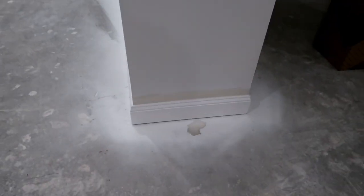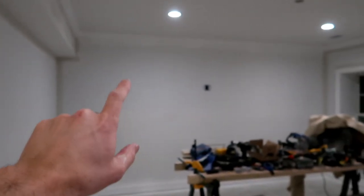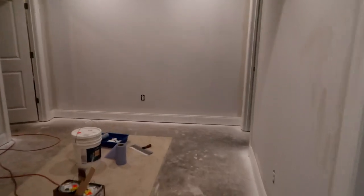You can see all the cutting in all the way around everywhere. The camera can't focus on anything down here, but you can see me cutting in all the way around. It's here, it's in the hallway, it's over there. This wall doesn't have any cutting in because this wall is actually going to be a dark accent wall, and so will that one. But all the cutting in is done everywhere.